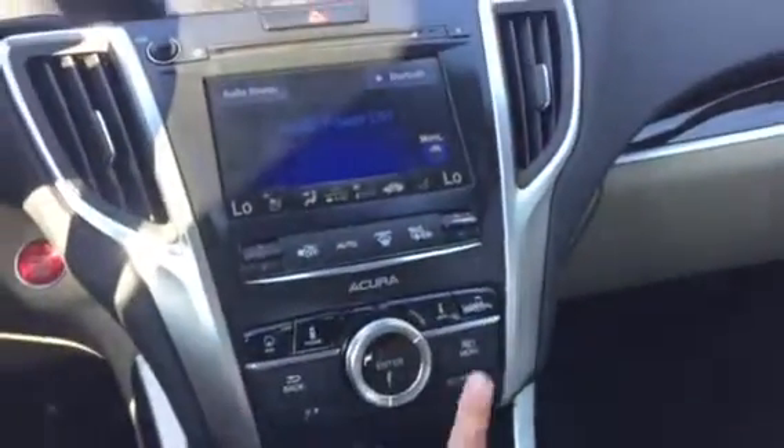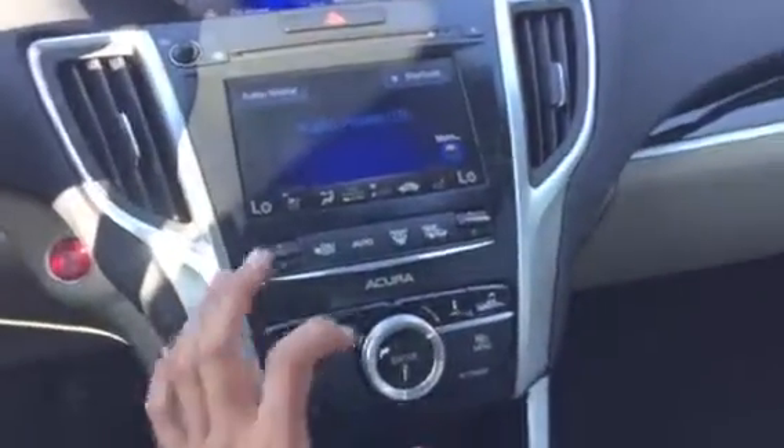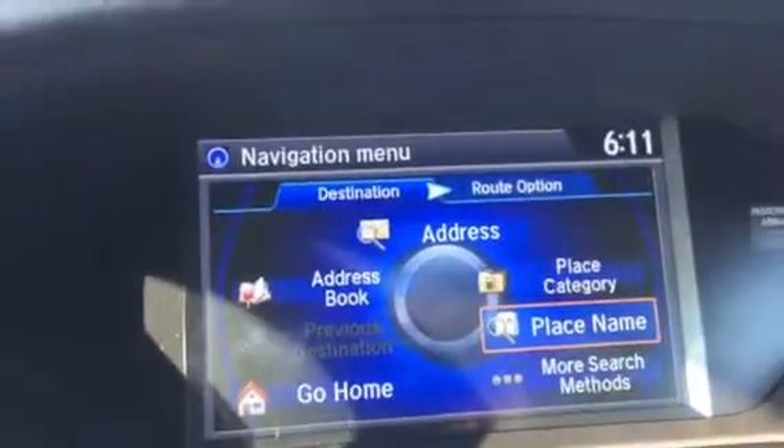Now go ahead and hit menu. On the display you'll see Place Name. Go ahead and scroll and press enter on Place Name.